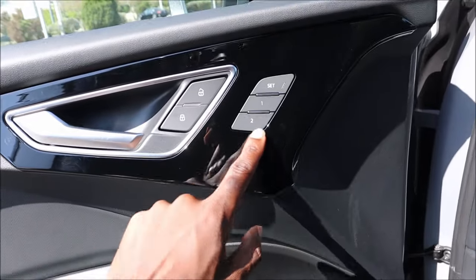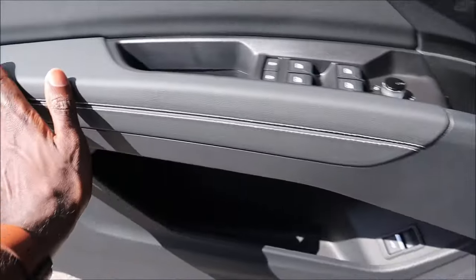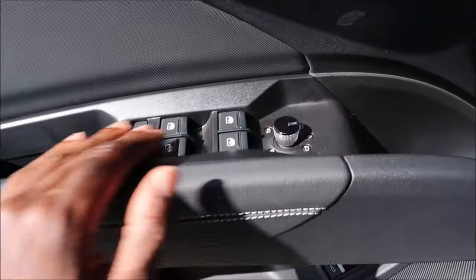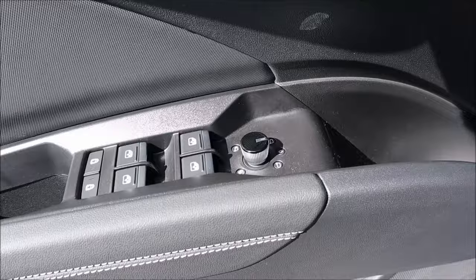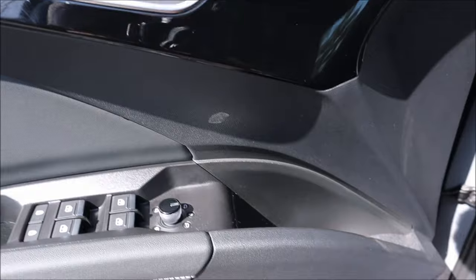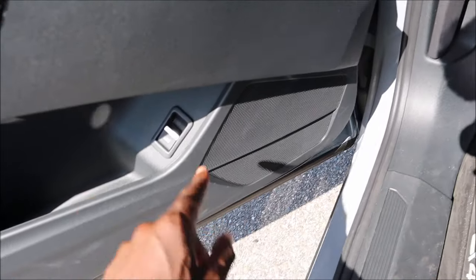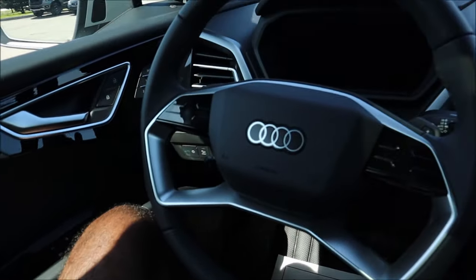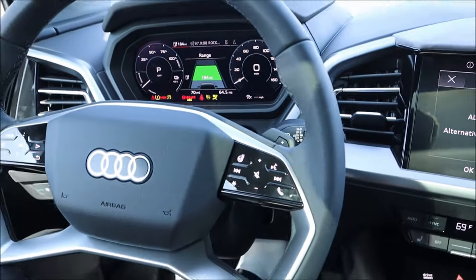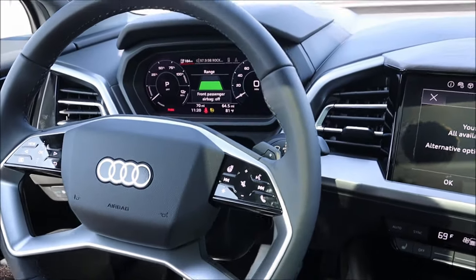The door panel features window controls, lock controls, mirror controls in gloss black and aluminum, a trunk release button, and a solar speaker. To start the car you simply press the brake pedal — no start/stop button needed since it's an EV. It's ready to go as soon as you step on the brake.